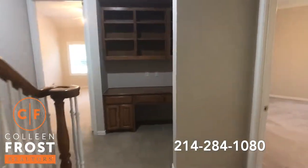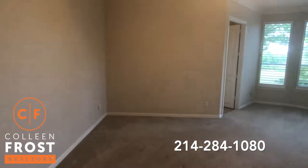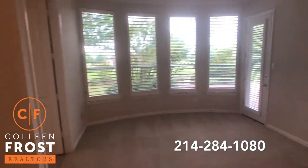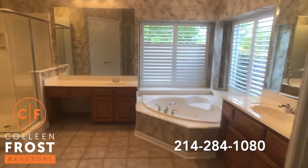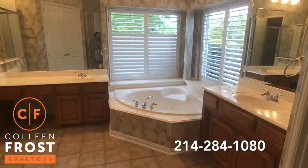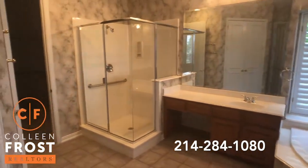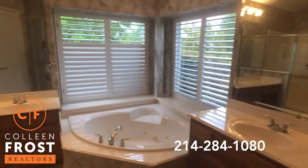Before we head upstairs, let's go to the right into this oversized master retreat. It also has access to the backyard. Here we have the master bathroom — corner jetted tub, separate sinks. Just a great size master bathroom.